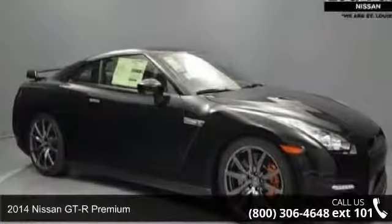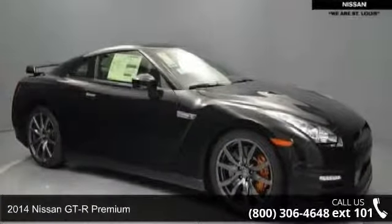Step into the 2014 Nissan GT-R Premium. If you are looking for a first-rate auto, this one could be yours today.